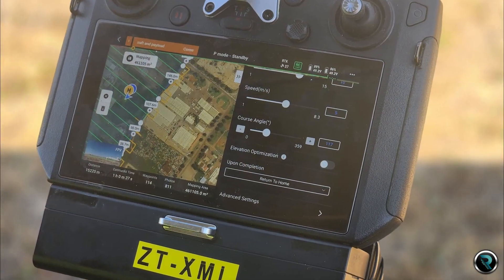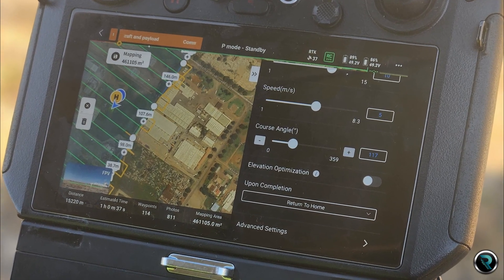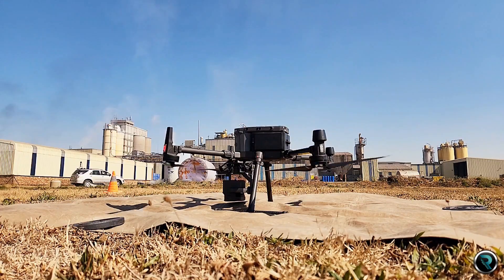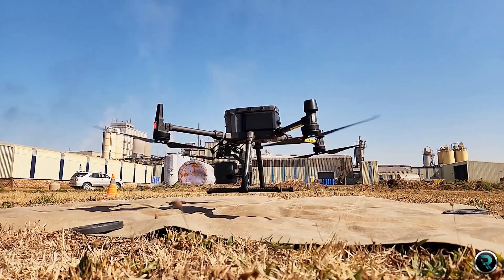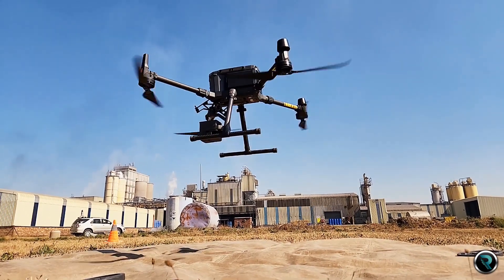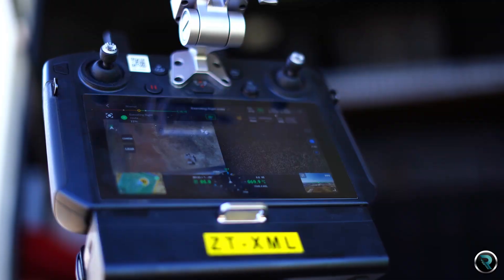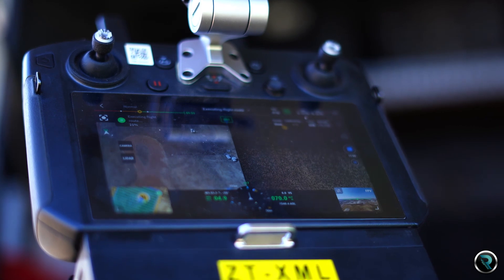Our drone surveys, meticulously conducted in a grid pattern, merge seamlessly with LiDAR and photogrammetry data, delivering a holistic, all-encompassing view of your site. It's precision, speed, and innovation at its finest.